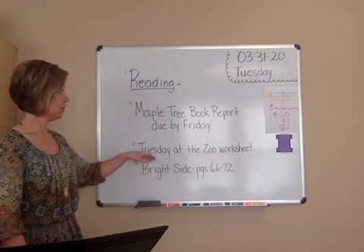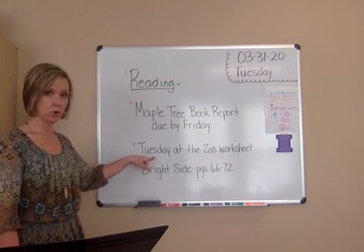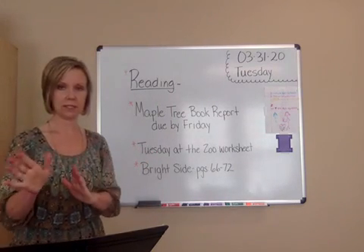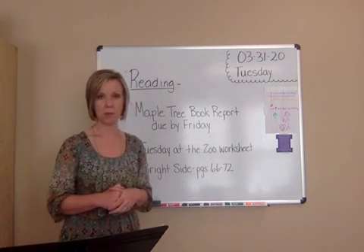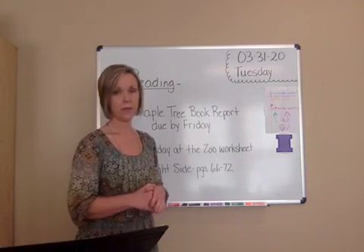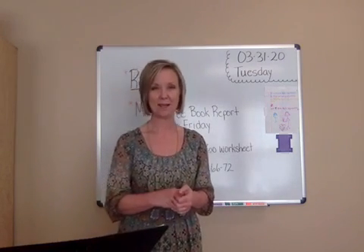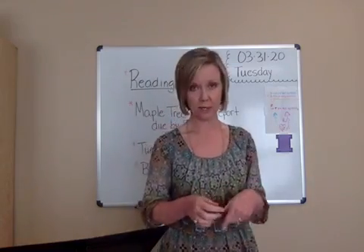I know that's a short lesson, but you need to take some time and work on your Tuesday at the Zoo worksheet — it's going to be simple. Have someone take a picture of it and send it to me. And then you need to spend some time working on your maple tree book report — that will be a test grade, it's a grade for reading. We'll have our next subject which will be language, and we'll see you next time.